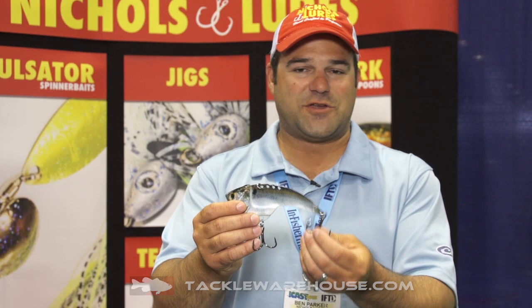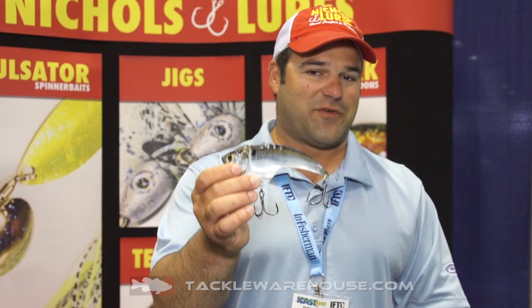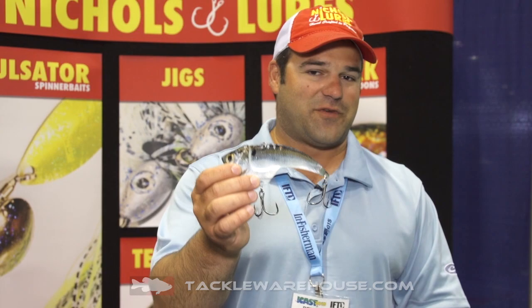We're going to have this coming out very soon. It's going to be featured with trocar hooks, premium split rings. This thing's going to be really awesome. The finished product is going to weigh about an ounce and a half on this particular size bait, coming very soon at TackleWarehouse.com.